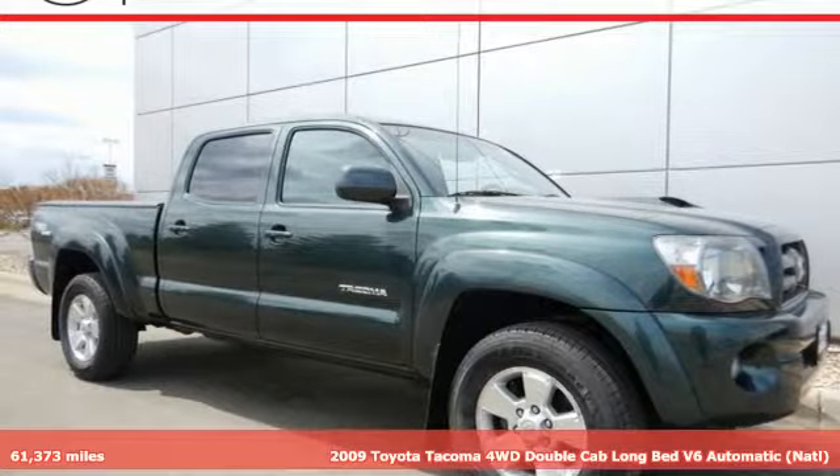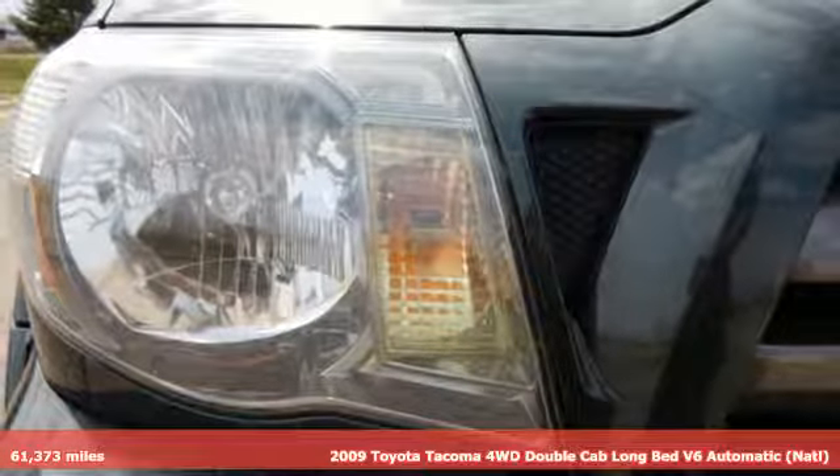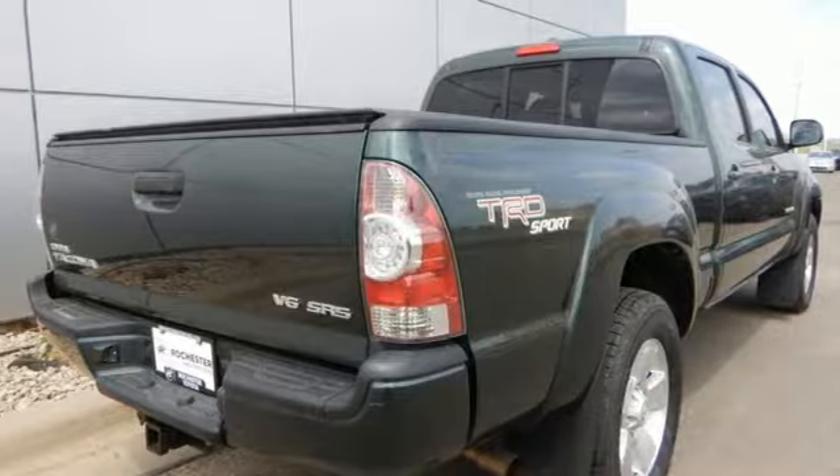It's a 2009 Toyota Tacoma. With its bold looks and tech to match any adventure, this off-road icon is ready to rock. Get ready for an impressive combination of features.